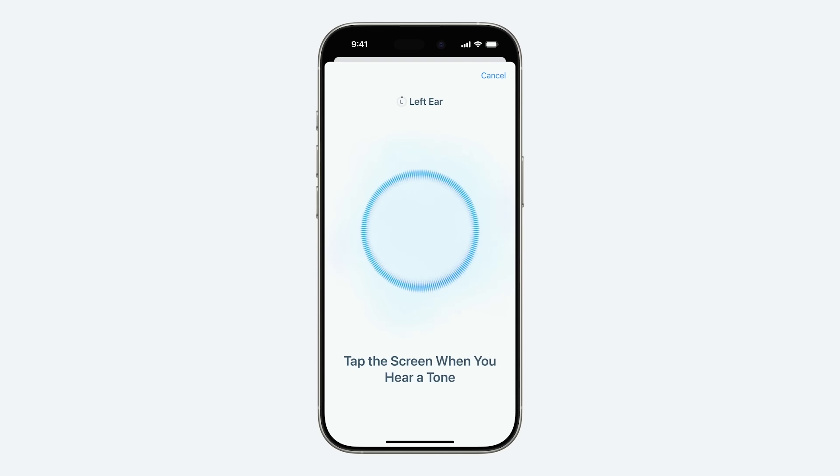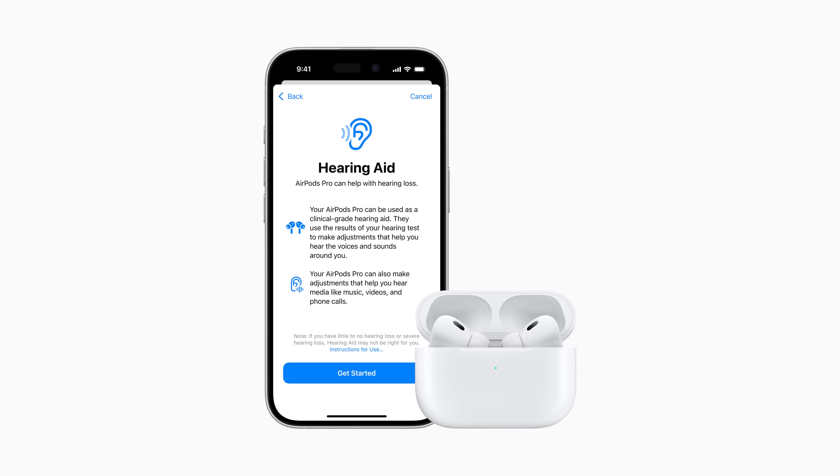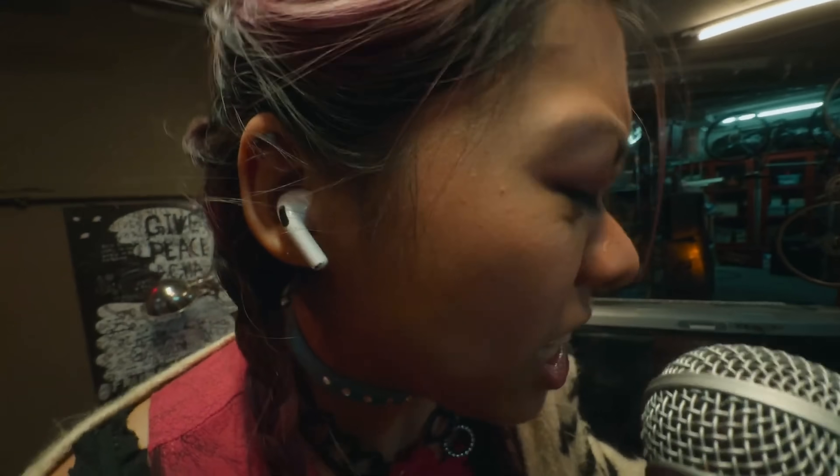There are three parts to this. One is a scientifically validated hearing test. The second part is an easy-to-use clinical-grade hearing aid. And then the third part is active hearing protection. These three elements create the whole experience, and it's all right on these devices.